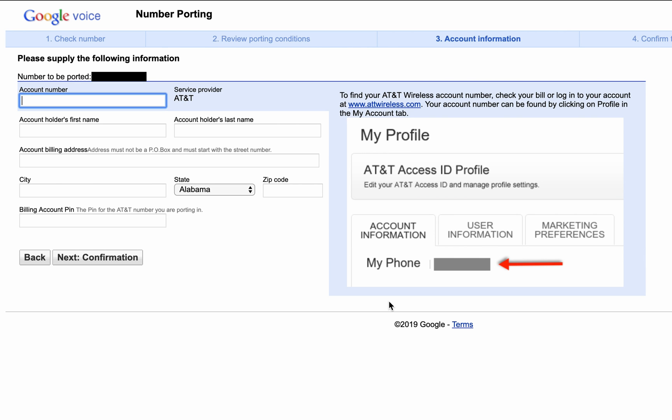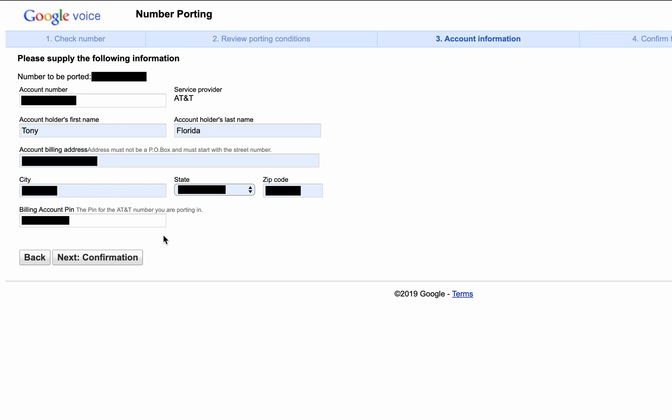As soon as that's complete and Google verifies that you're the owner of that cell phone number, you'll be taken to the account information page. This is where you're going to input all of your information from your current carrier. In my case AT&T is my carrier, and you just have to enter your account number, first name, last name, billing address, all that stuff, and any PIN associated with that account. That way, Google is going to go into your account on your behalf and remove that number, probably in an automated manner.